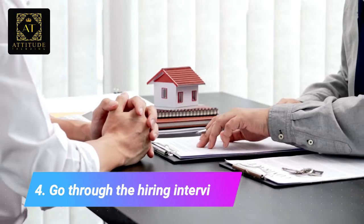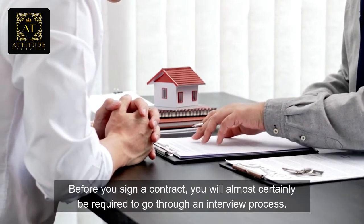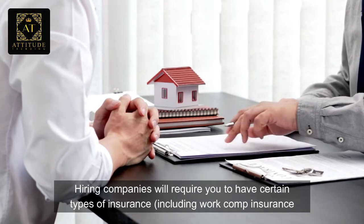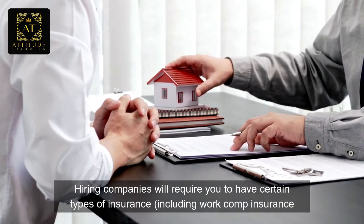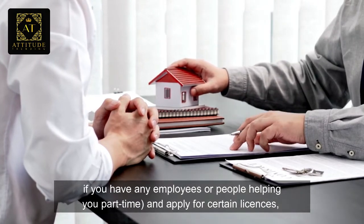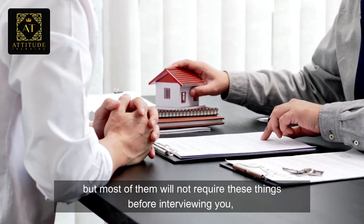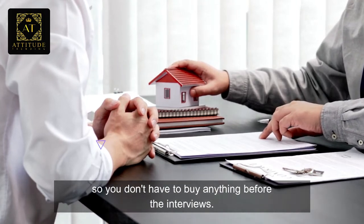Number four: go through the hiring interviews. Before you sign a contract, you will almost certainly be required to go through an interview process. Hiring companies will require you to have certain types of insurance, including workers' comp insurance if you have any employees or people helping you part-time, and apply for certain licenses — but most of them will not require these things before interviewing you, so you don't have to buy anything before the interviews.